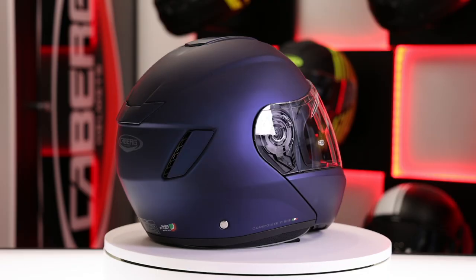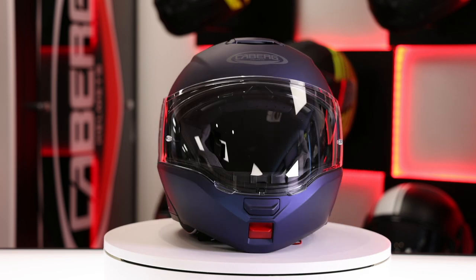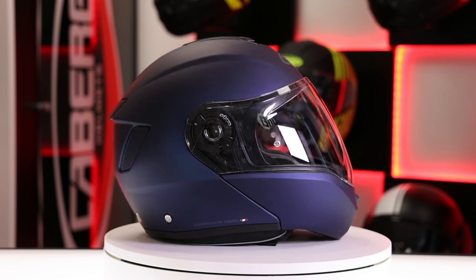Sizes will be available from extra small to extra large. The new colourway is matte blue and stock is available for early 2021.